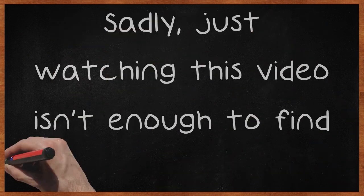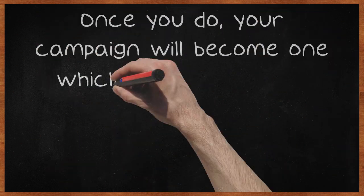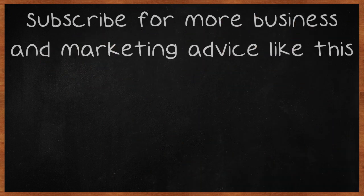Sadly, just watching this video isn't enough to find success. If you want the best outcome, your job is to also use the advice you've read. Once you do, your campaign will become one which is likely to bring you success down the road, leading you to surpass all goals. Subscribe for more business and marketing advice like this.